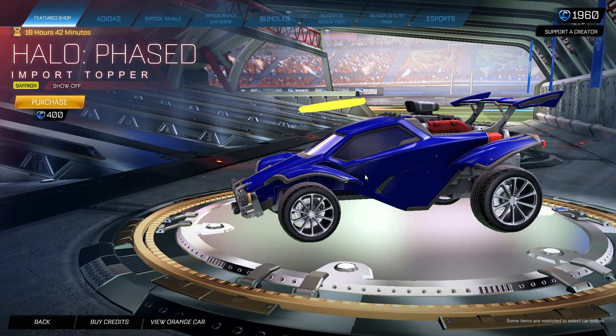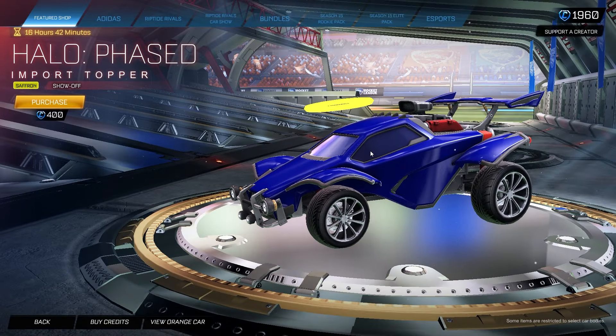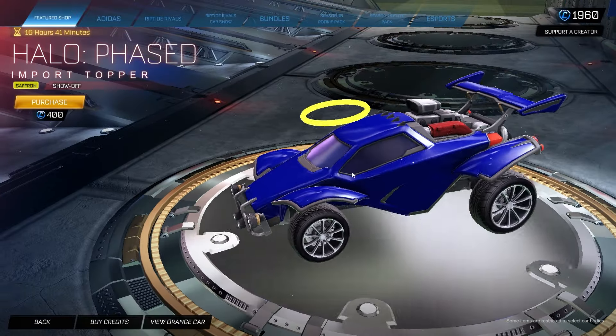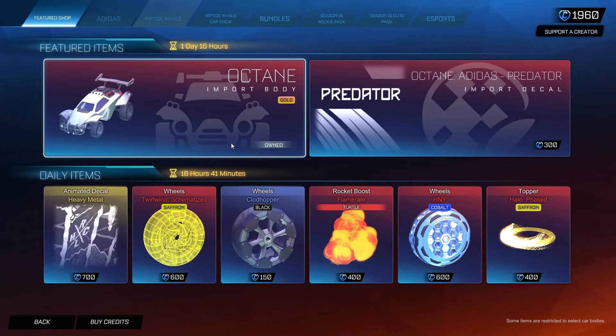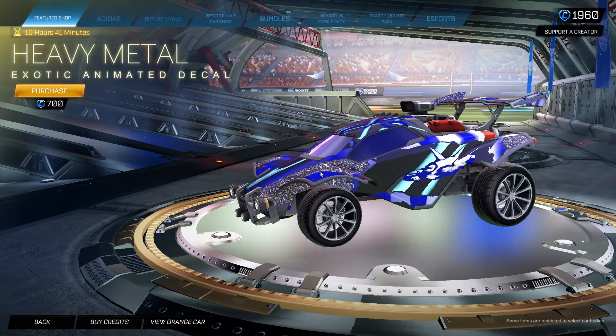Then we have the Halo Phase topper — one of the newer ones from last year. This is a pretty cool looking topper if you like something that kind of disappears for a little bit and then comes back. This is the Saffron Edition for 400 credits — a little expensive for a topper, but a pretty cool one. The animation is pretty cool looking as it disappears and comes back.